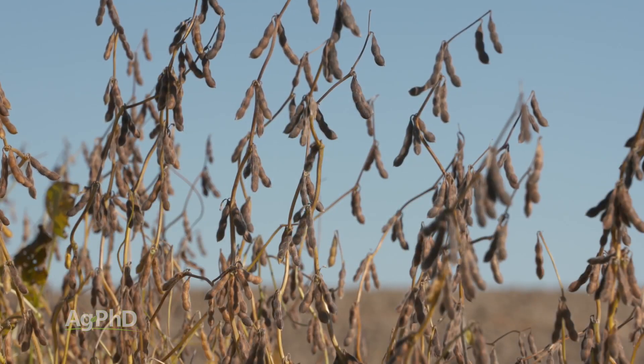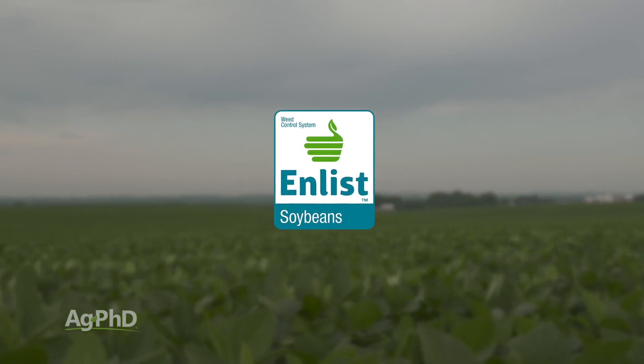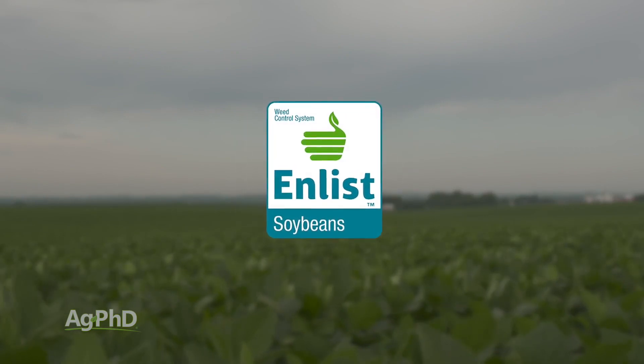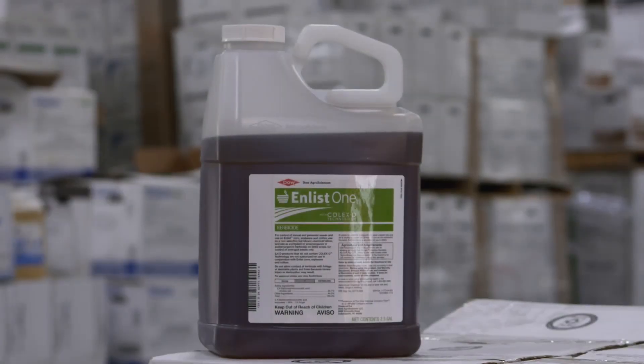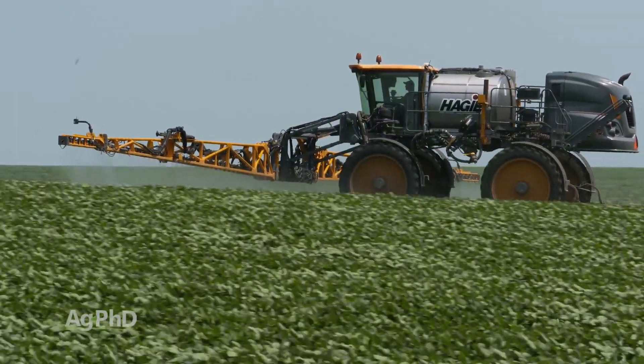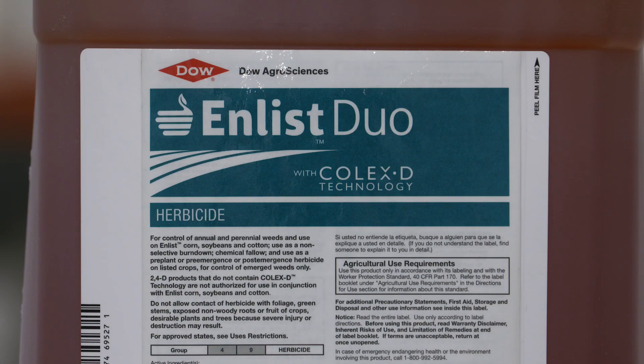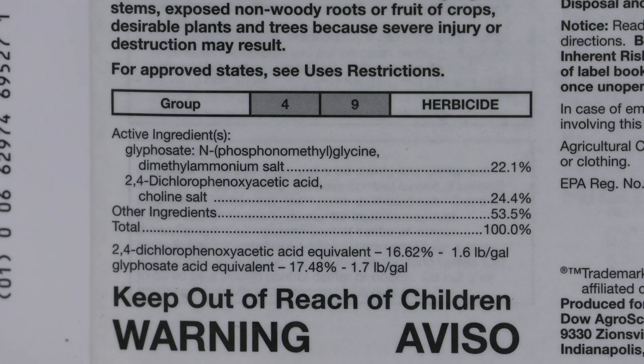Let's turn to soybeans, because there are some traits that are either just getting approved or we're hopeful for approval by spring. The one we're hopeful about is Enlist. There's a new 2,4-D — 2,4-D choline — that doesn't have the volatility of the old amines and esters. It's an excellent weed control product, and the Enlist trait provides tolerance to this 2,4-D but also to Roundup and to Liberty. That's three different products you could potentially use that this crop would be tolerant to. We've already seen Enlist in cotton and it's worked very well, so we're excited for it to come to soybeans.